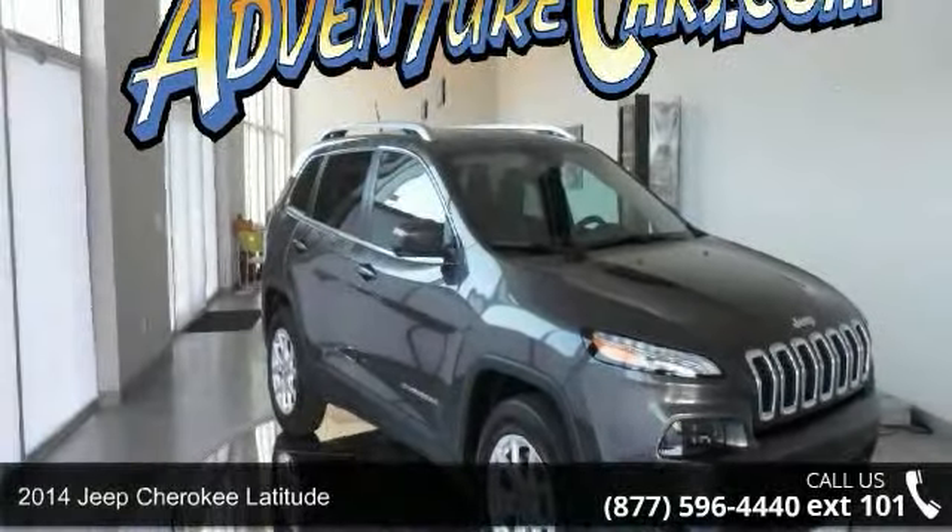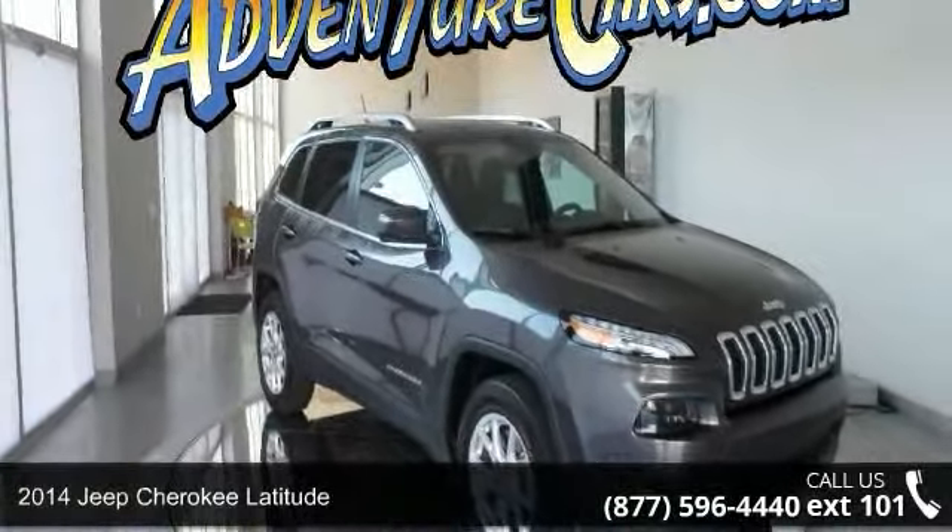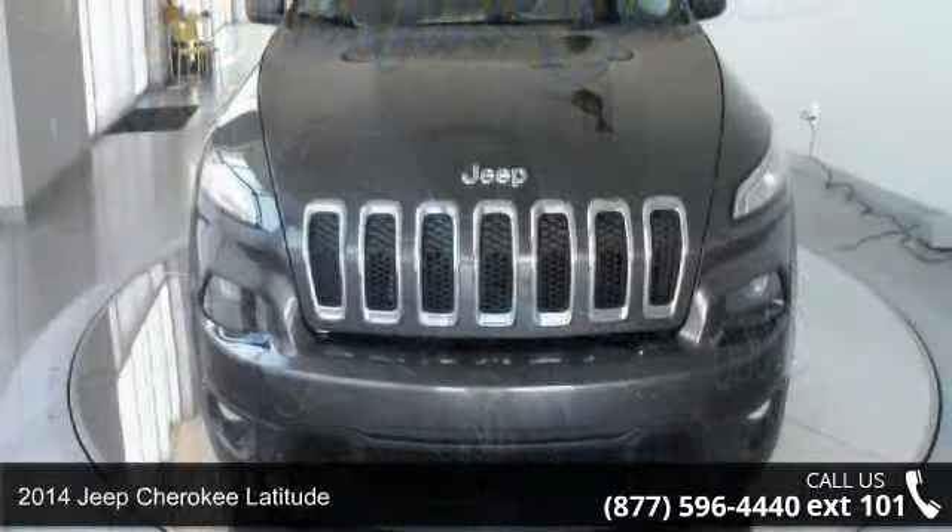Check out this 2014 Jeep Cherokee Latitude. This may be the set of wheels you've been looking for.